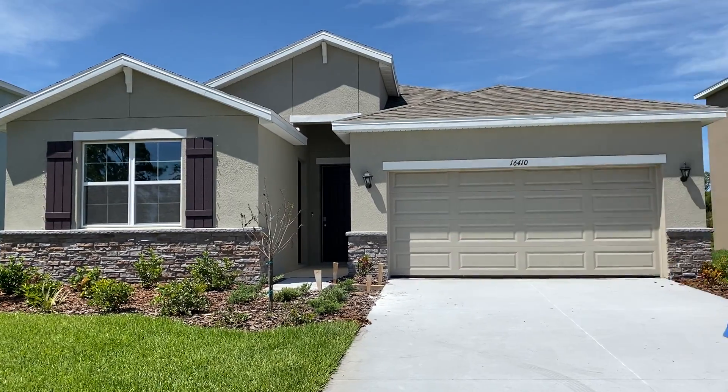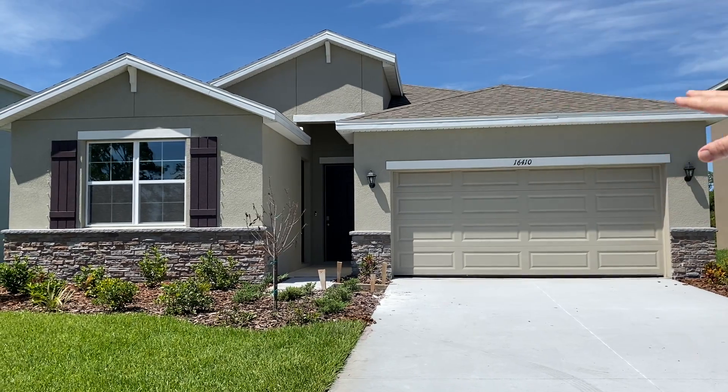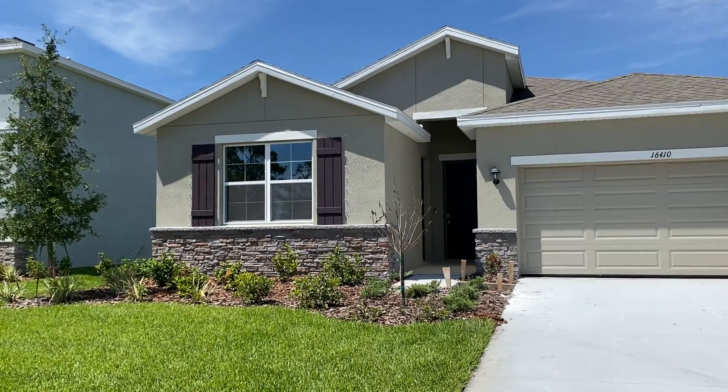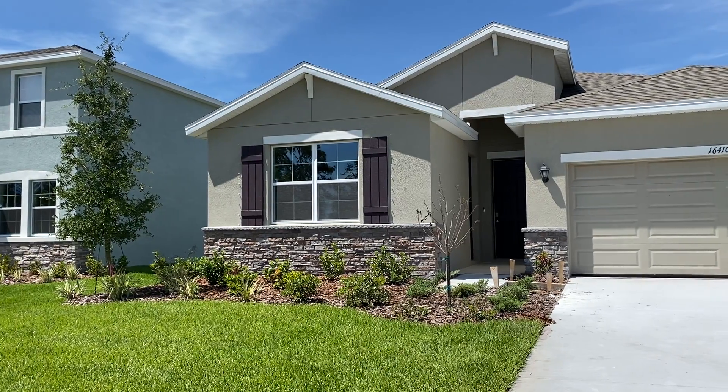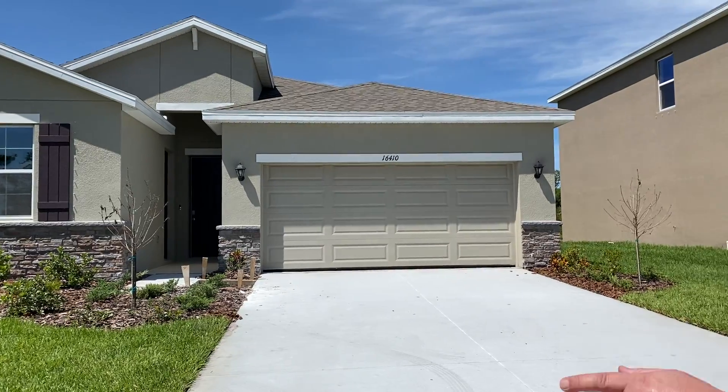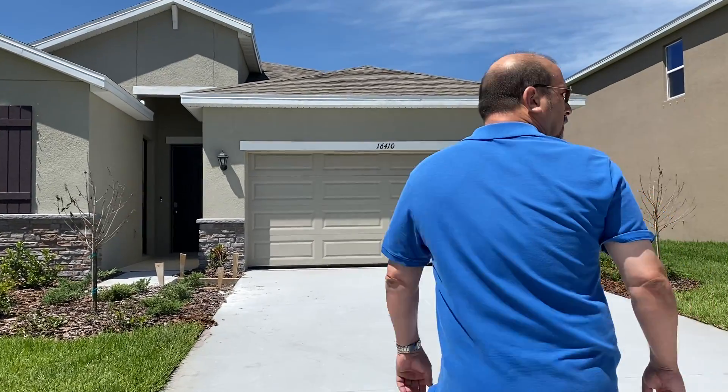We have our elevation here — nice little stone on the front, and some nice landscaping going on there. Now this house is still under construction, pretty much close to the end, so there are just a few things that need to be cleaned up. Let's take a walk inside.